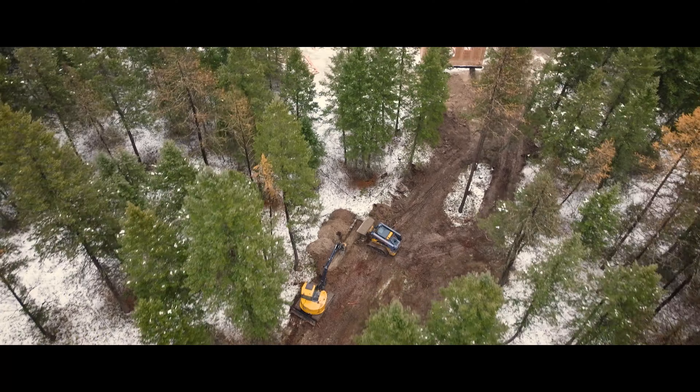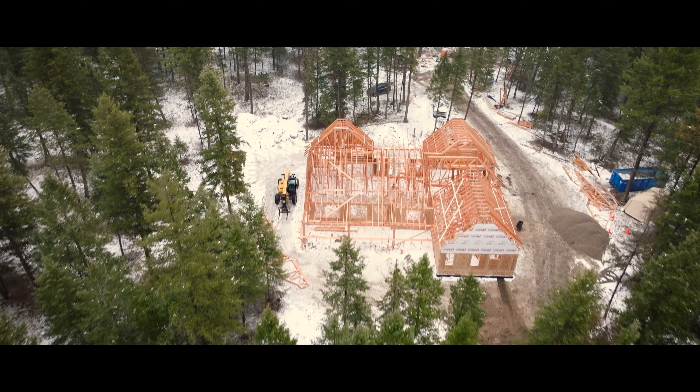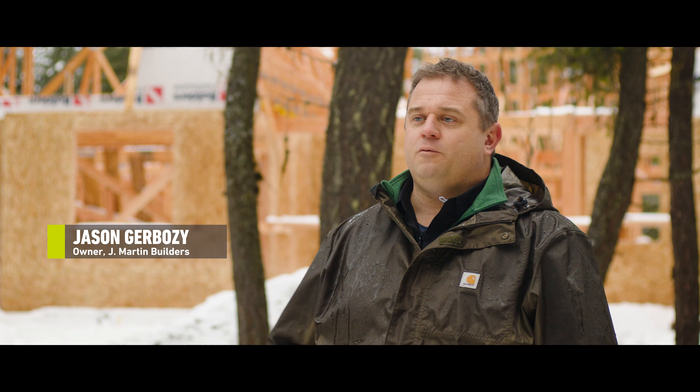A site like this is so difficult to lay out. It's a wooded lot. Our customer brings us out here for an initial meeting and walks us back into the woods and says, 'I want my house here.'